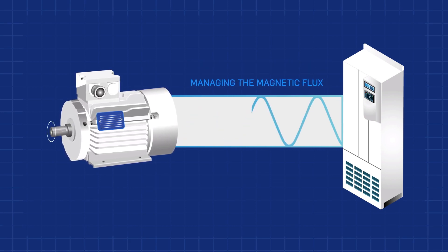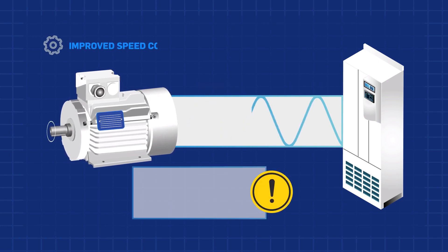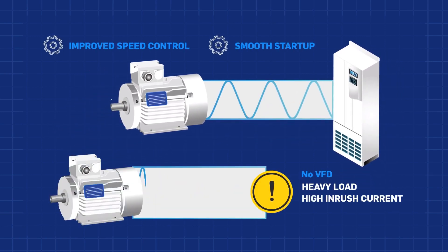By managing the magnetic flux of a motor, it enables improved speed control for ramping up a motor for a smooth startup and prevents a heavy load from straining the motor on startup with a lower inrush current.